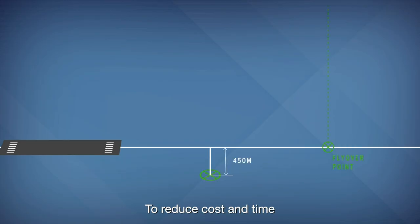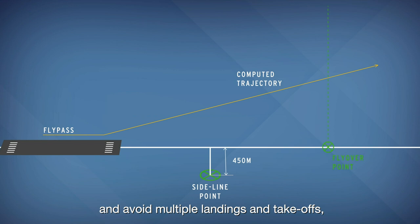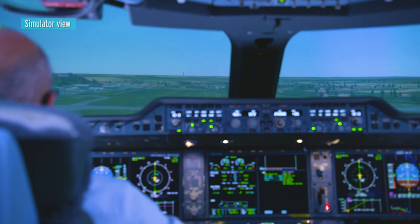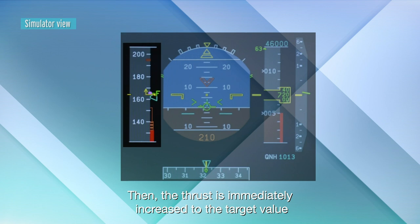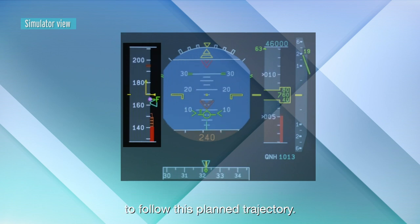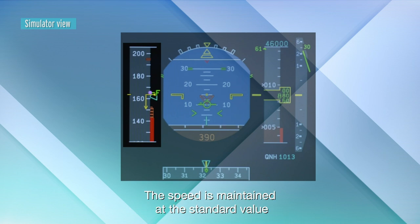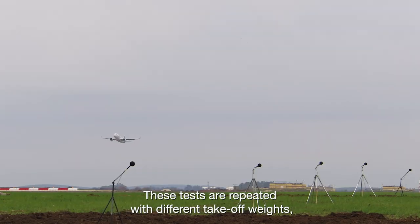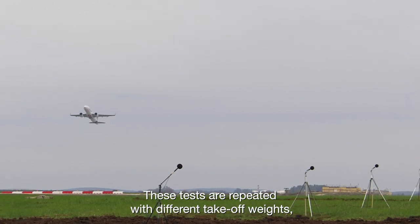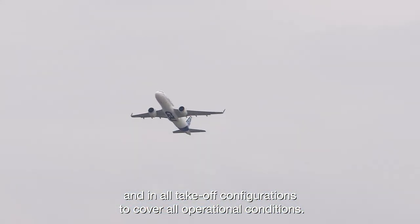To reduce cost and time and avoid multiple landings and take-offs, an equivalent procedure is accepted by the certification authorities, starting with a low-level flypass to join the computed take-off trajectory. Then the thrust is immediately increased to the target value to follow this planned trajectory. The speed is maintained at the standard value of the initial climb after take-off with a tolerance of 3%. These tests are repeated with different take-off weights and in all take-off configurations to cover all operational conditions.